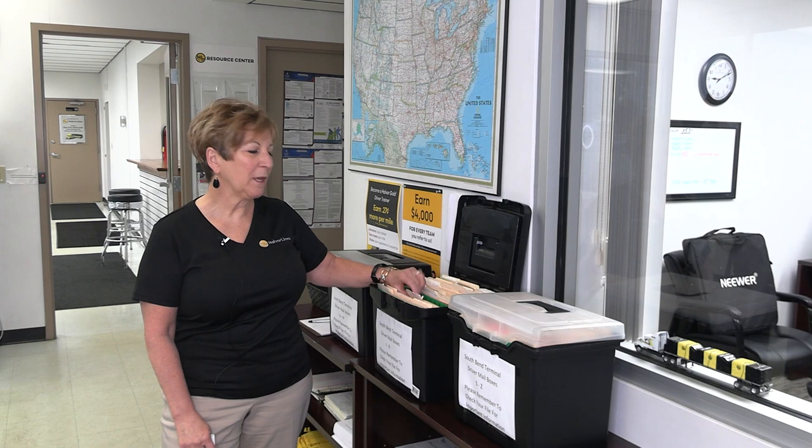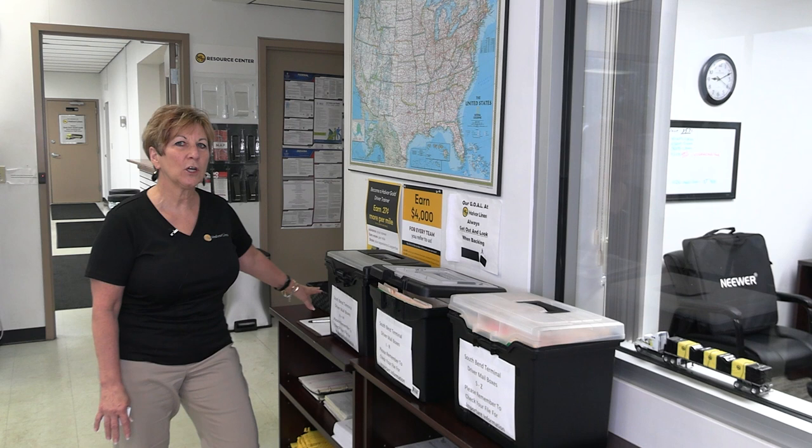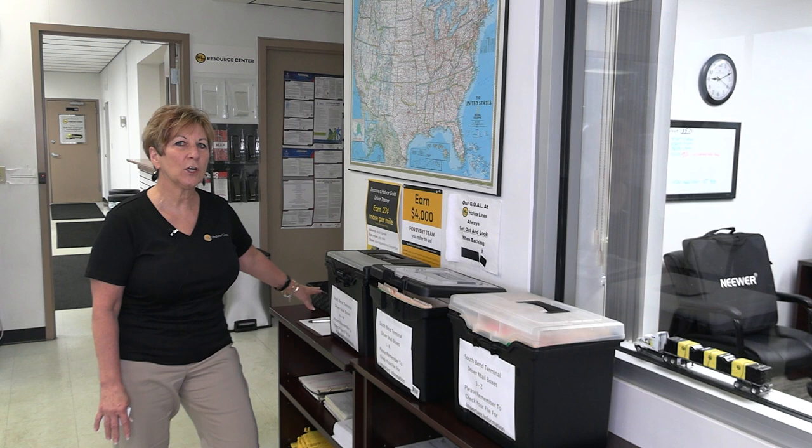We're still in the main area and this is where your mailboxes would be. We keep all of your permits, license plates, or anything of importance in here for you to pick up. Along with that, we do have the courtesy car sign-out sheet — the keys are here for the courtesy car. We also have your supplies, trip packs, and out-of-service tags that you would use for your trailers.